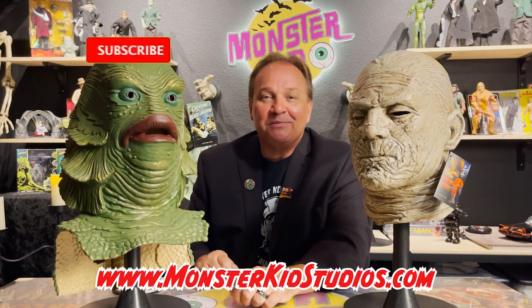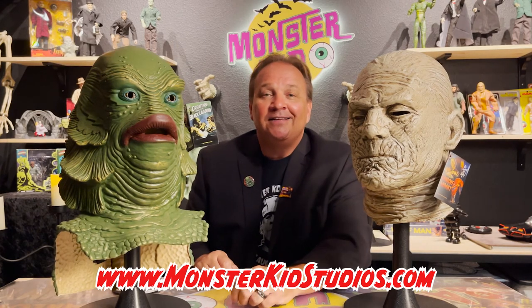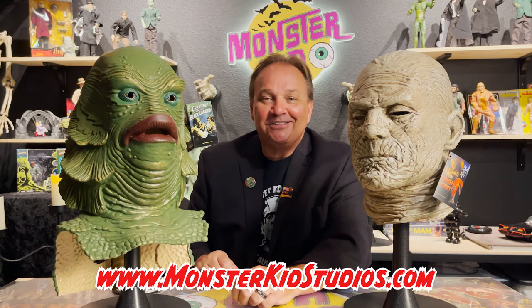If you enjoyed this episode please subscribe to the channel, hit the notification bell for alerts, and leave some comments below. Let us know about your collections and we'll see you next time from Monster Kids Studios.